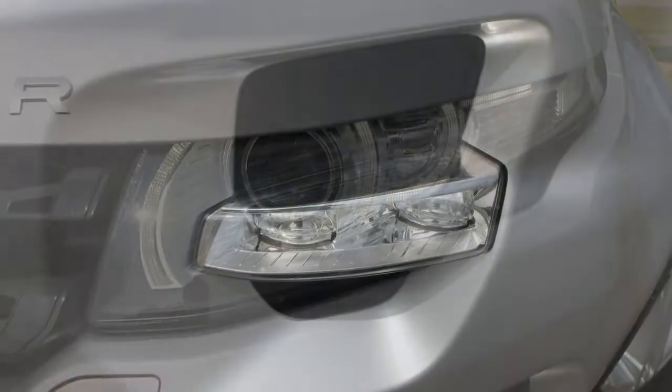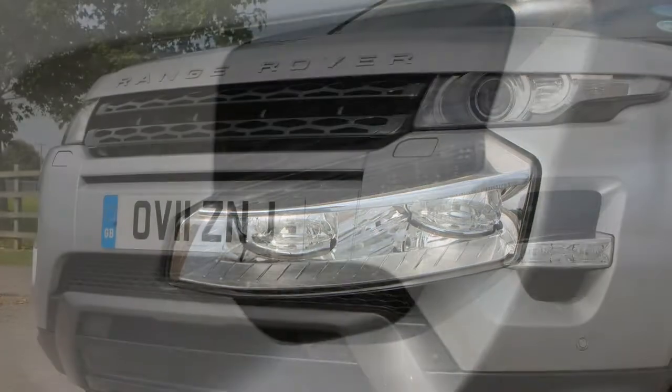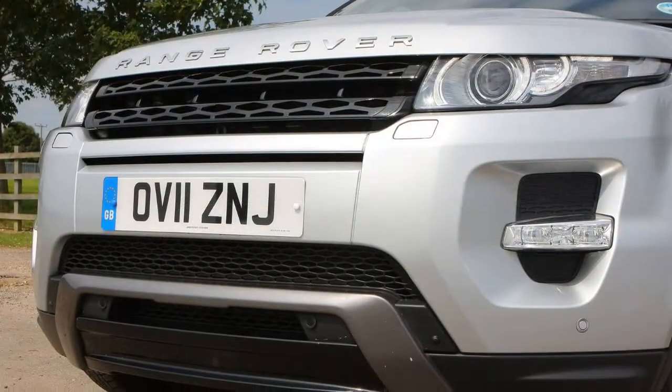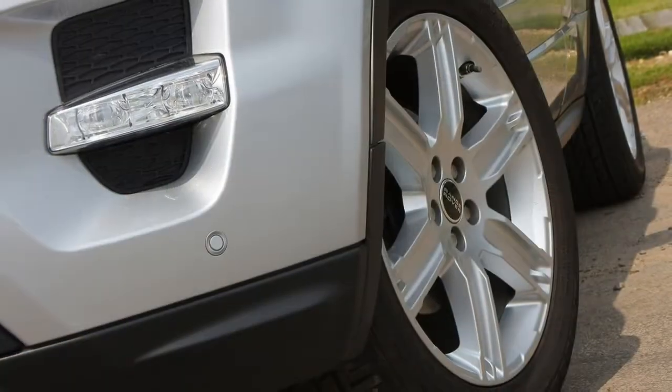Overall, it's a very satisfying car to drive and own, and as we've found, the Evoque has been continuously developed throughout its life to remain at the pace of its younger rivals.